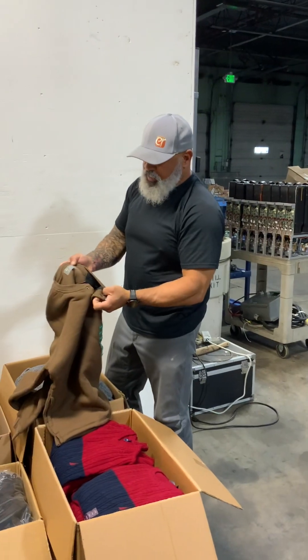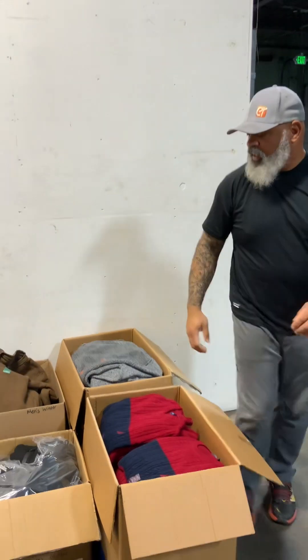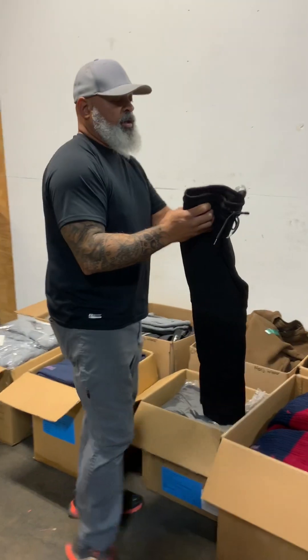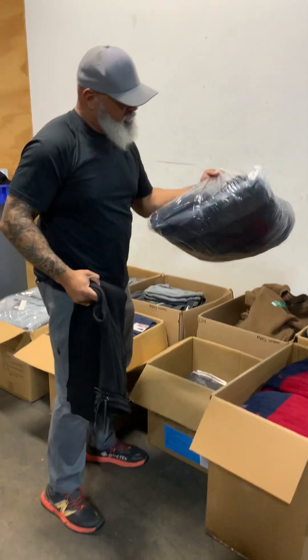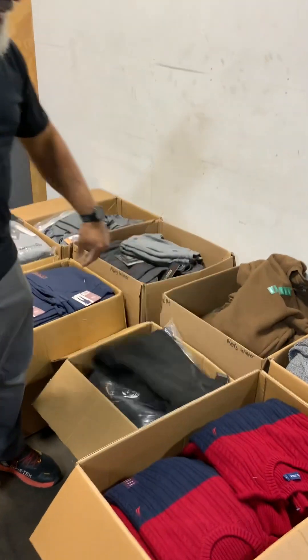There's these Berkeley and Jensen line thermals at the bottom — probably 10 in there. Also we have RBX jogging pants, tapered. There's a whole box. We actually cracked the plastic on these — there's probably six pair in each bag, three bags in there, so I'd say 18 pair easy.